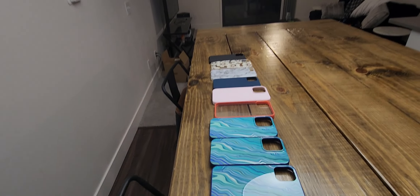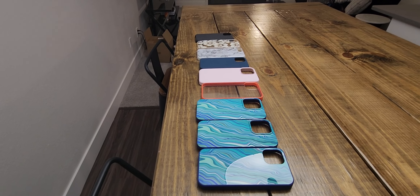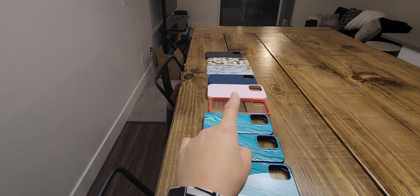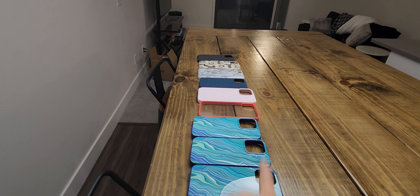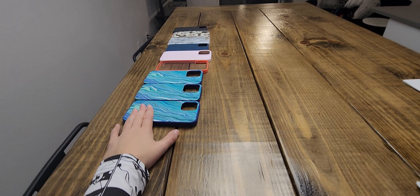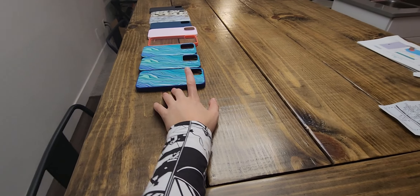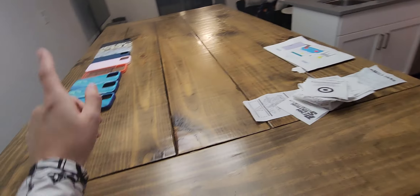Just to shout out — all of these phone cases are for the iPhones, the new ones. I think they're for the 12 to 13 Pro Maxes. If you want those, they'll be on my Facebook, going for probably $15 to $20 each. They are brand new. Anyway, we turn this light on and move on into the little hallway.